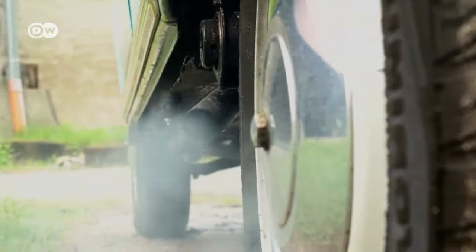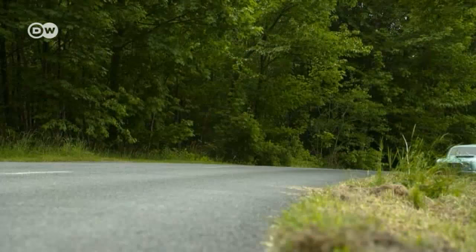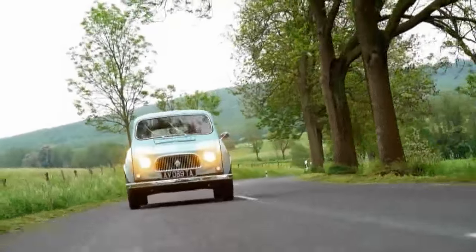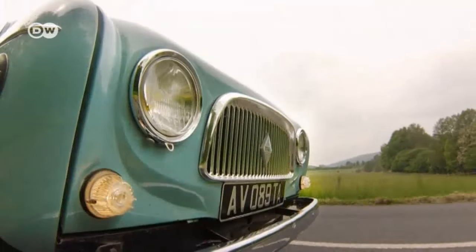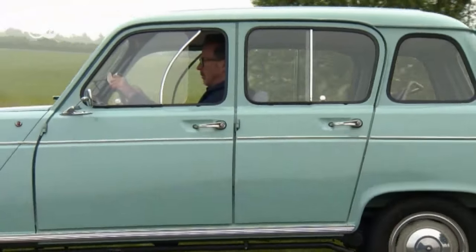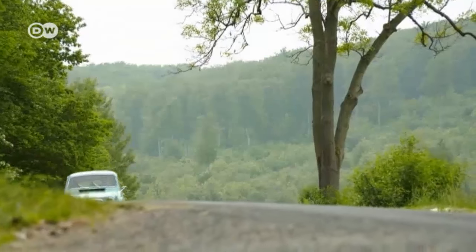The engine capacity grew little by little from 747 cubic centimetres and 23 horsepower to 1.1 litres and 34 horsepower. This particular R4 boasts 26.5 horsepower and speeds up to 110 kilometres per hour.